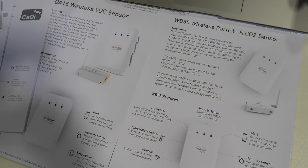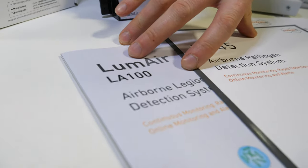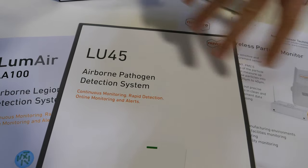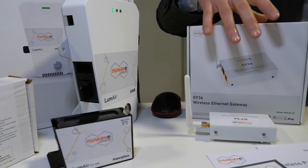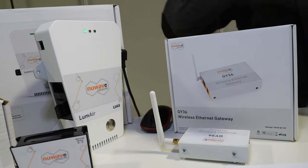We have an all-in-one product used in offices that combines airborne pathogen monitoring, targeted at hospitals and similar environments. All of our products are wireless — they have either a Zigbee or Wi-Fi chip. The Zigbee units talk back to a gateway and connect online to our cloud-based software.